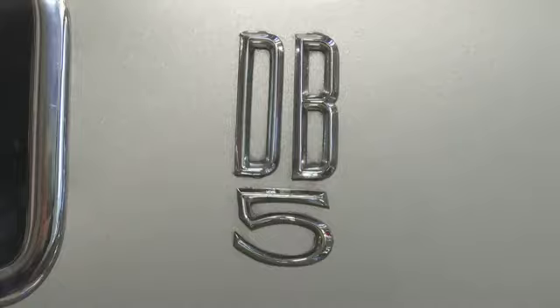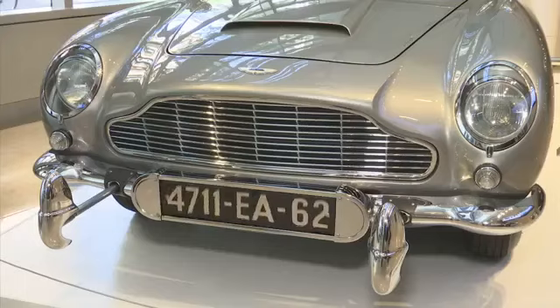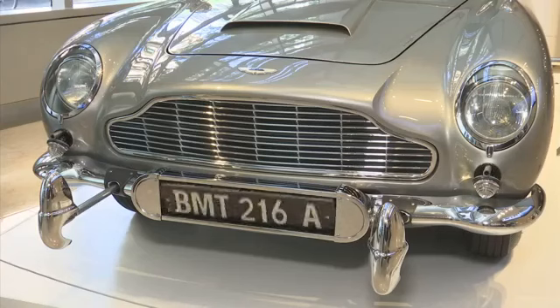Behind me we have the 1965 Aston Martin DB5 as seen in Goldfinger and Thunderball. The car was really the first foray into special effects in the automotive world that I can think of in the mainstream — product placement with Aston Martin and the James Bond franchise.